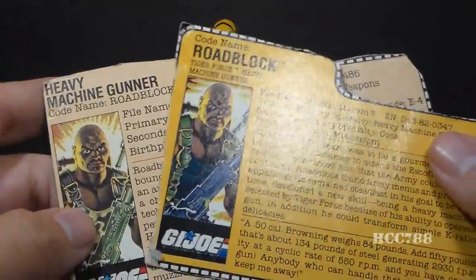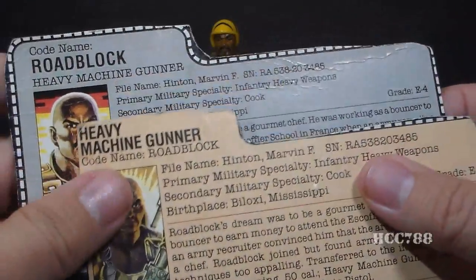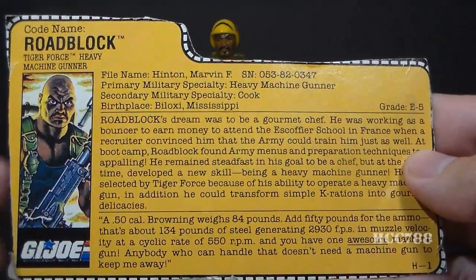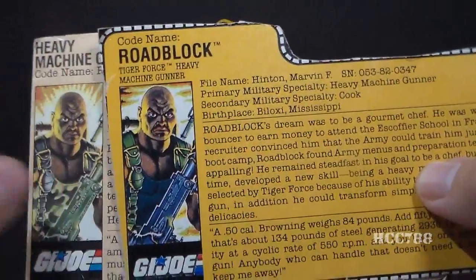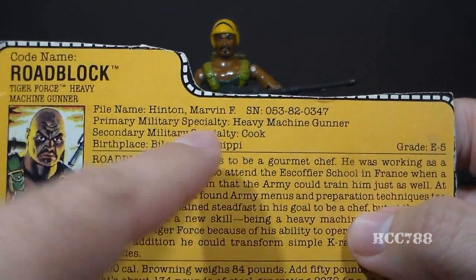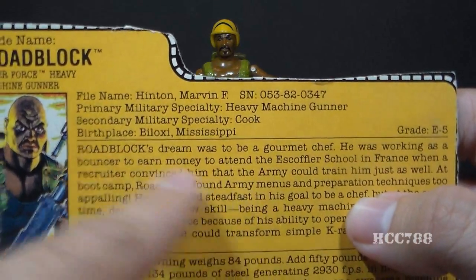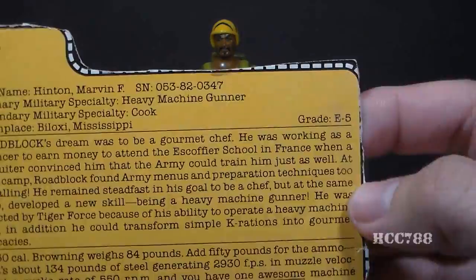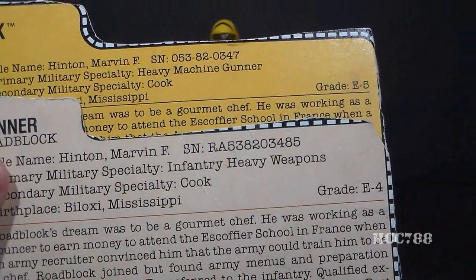Let's take a look at Tiger Force Roadblock's file card and compare it with the version 1 and version 2 file cards. The version 2 file card changed the portrait but kept the same text. Tiger Force Roadblock's file card has new text. His codename is Roadblock, Tiger Force Heavy Machine Gunner. His file name is Marvin F. Hinton. Primary military specialty is Heavy Machine Gunner; secondary is Cook. Birthplace: Biloxi, Mississippi. Version 3 changed his serial number — a pet peeve of mine. His grade is E5, an update from version 1 and 2's E4, meaning Roadblock got promoted, which I like.